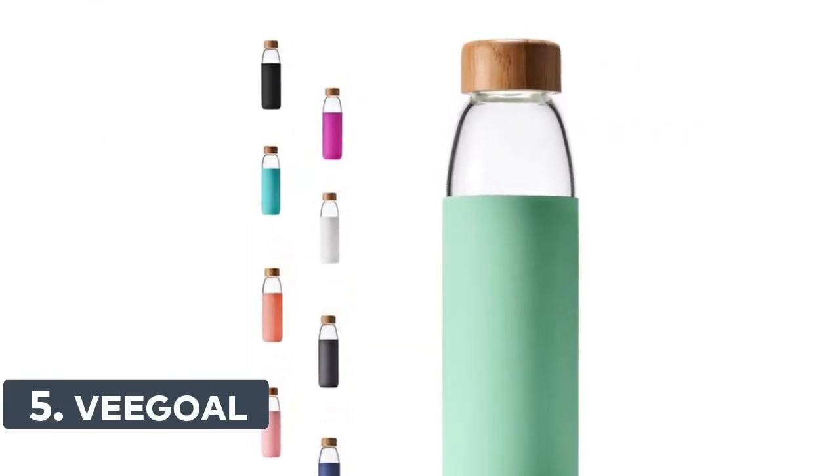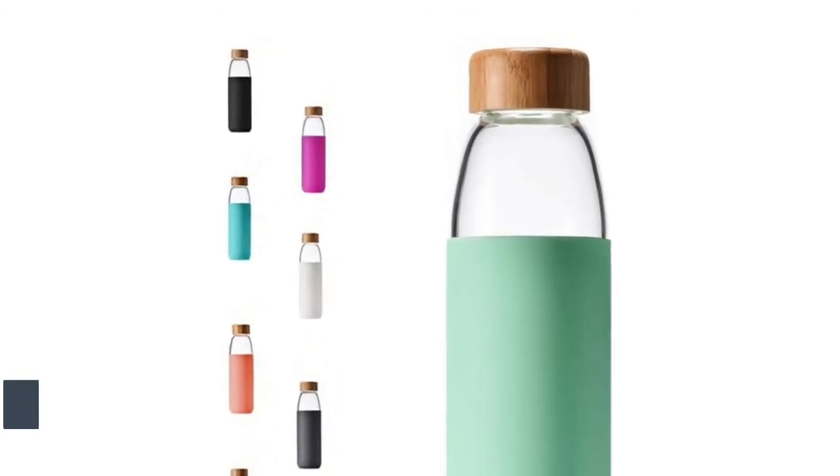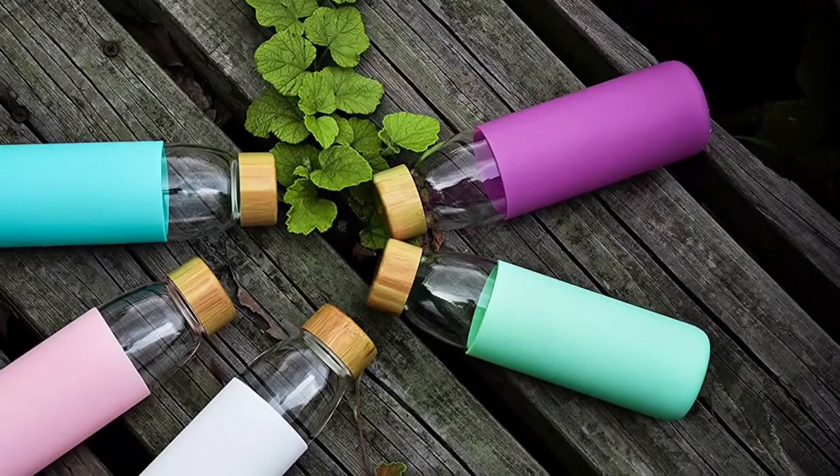Number 5: Beagle. The Beagle glass water bottle is made from 100% durable borosilicate glass, which is BPA, BPS, PVC, lead, and cadmium-free.